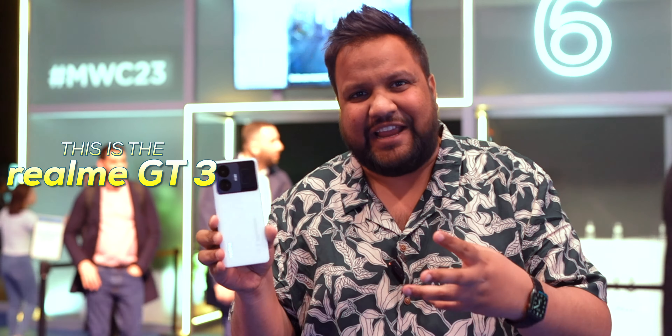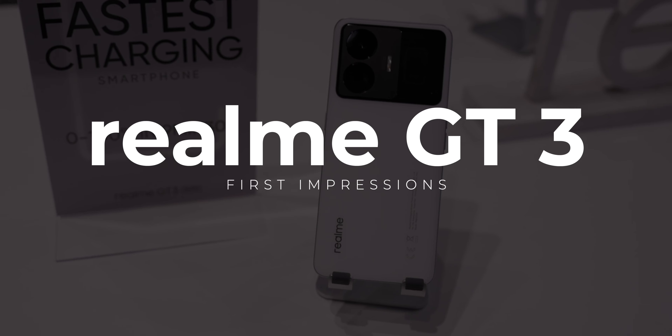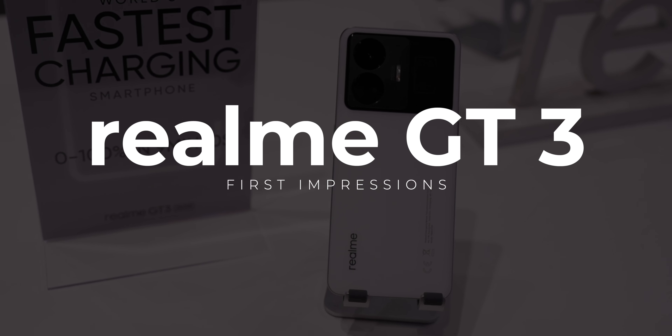This is the Realme GT3. It's basically a OnePlus 11R with two features that make it stand apart: 240W super fast charging technology and the breathing pulsing light design on the rear. We are here at MWC where Realme had a global launch for this event, and these are my first look, quick first impressions of the new Realme GT3.